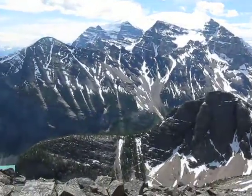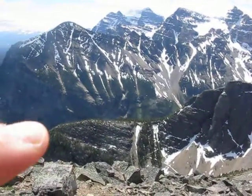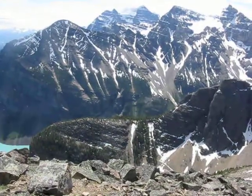Little Beehive is just a little bit below, and you can actually see, just sort of where my finger's pointing, there's a little hut there.